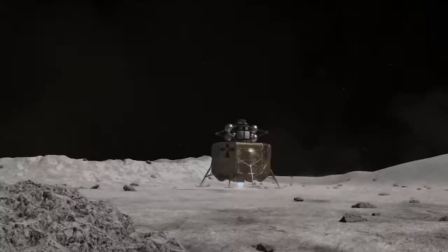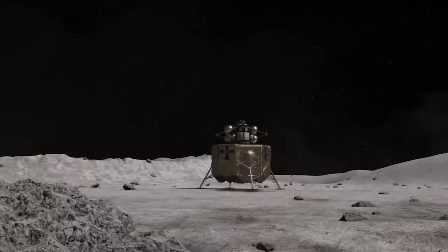Also, as we move towards a sustained presence on other bodies like the moon, we'll need these precision landing capabilities in order to deliver cargo nearby where we have our crewed outposts.